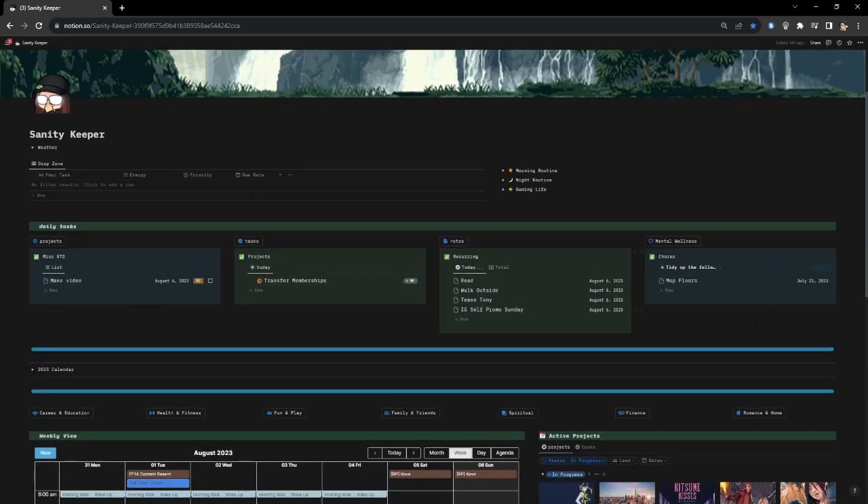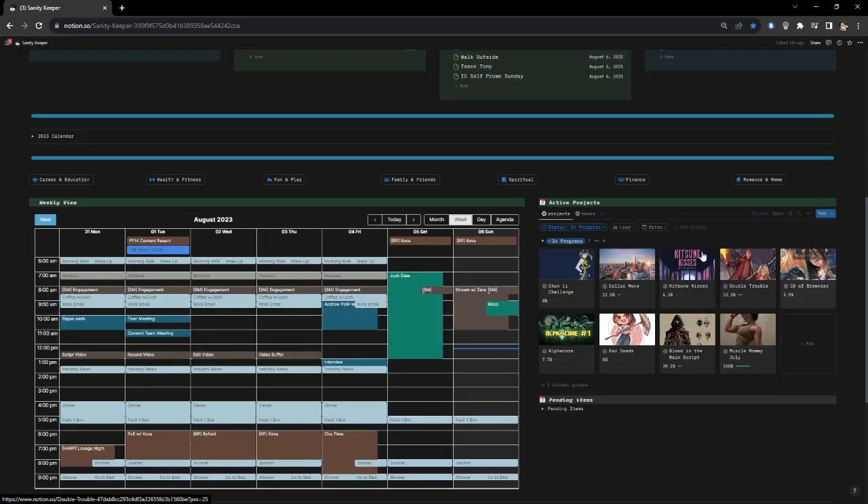Looking at these four boxes: the miscellaneous 'get this done' task — once I complete it I click the box and it disappears completely. The projects box is generated based on whatever I have currently active. I have five author projects, one work project, and a couple of other things. I completed the Muscle Mommy Fitness Challenge and I'm leaving it active to show you how I work with projects. Starting tomorrow I've got my Chun-Li Challenge — a lot of running and cardio.